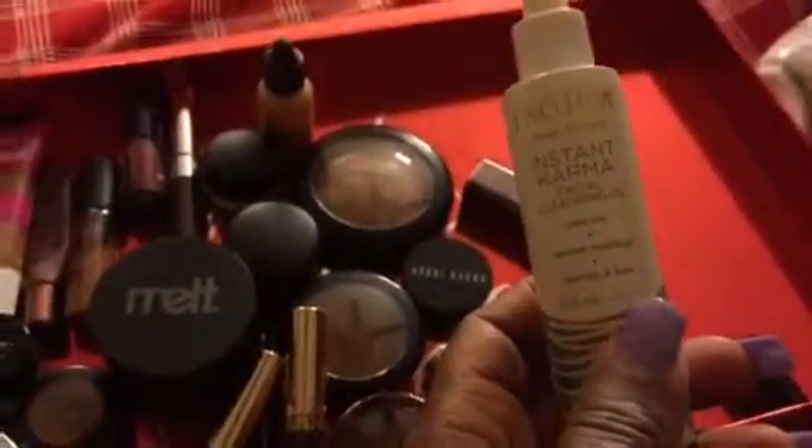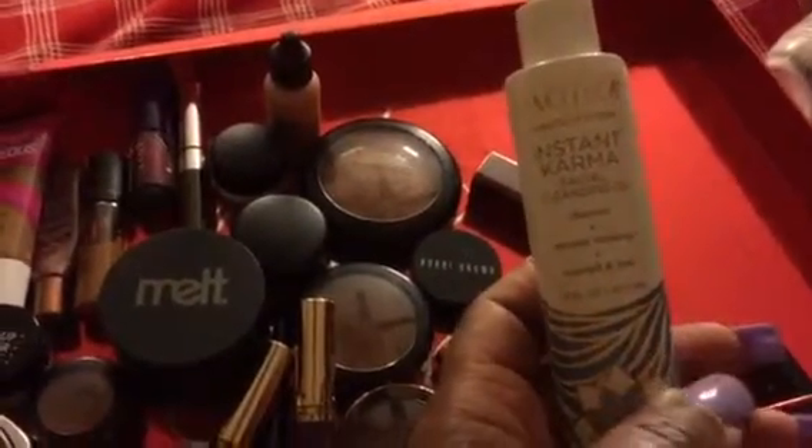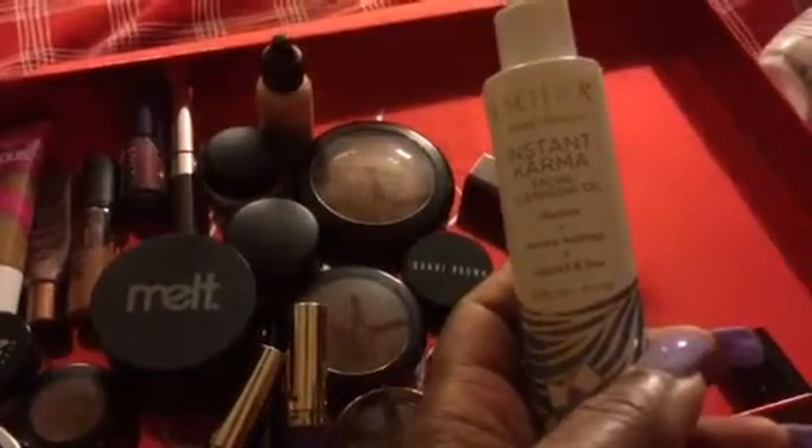Now this I've been loving — it's the Pacifica Instant Karma Facial Cleansing Oil. I love taking my makeup off with that.